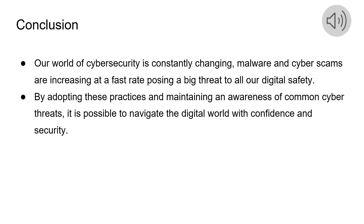To conclude our presentation: through cybersecurity, we've shown that with the right knowledge and tools, facing malware and cyber scams head-on isn't just possible — it's essential for all our digital safety.